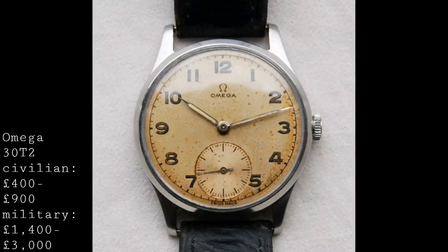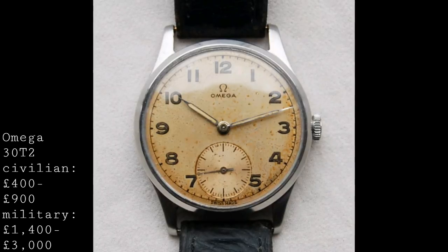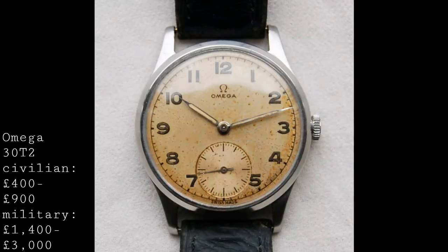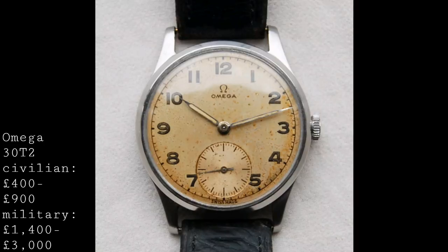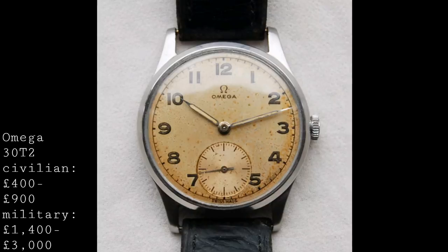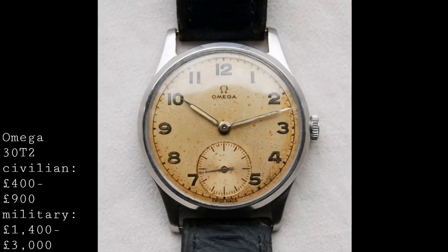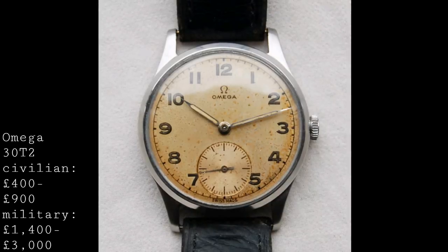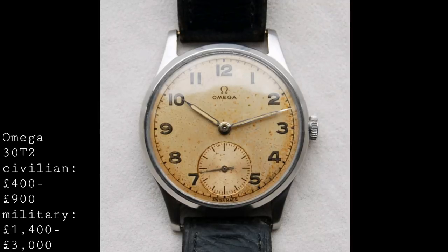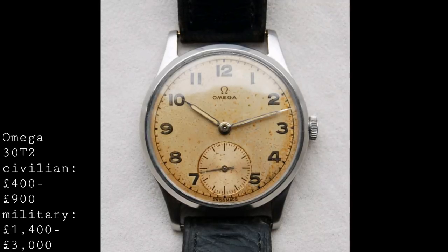Many of these featured luminescent hands originally; these will no longer be luminescent today, though some radium versions may retain a certain glow. The Omega script is in that very simple old-fashioned style from the 1940s, which is highly charming, as is the older style Omega symbol which I personally find extremely attractive.